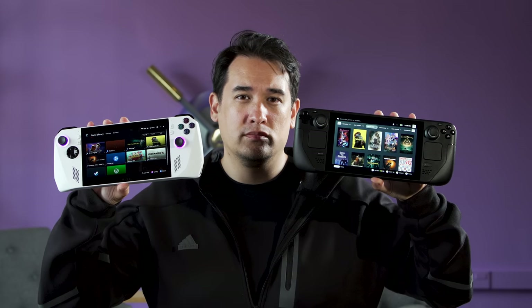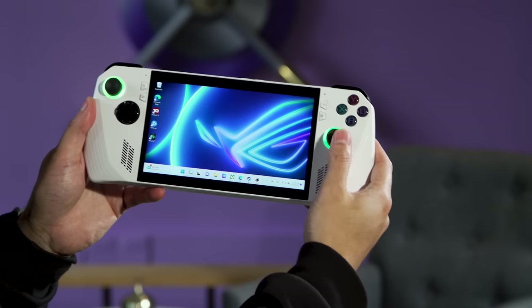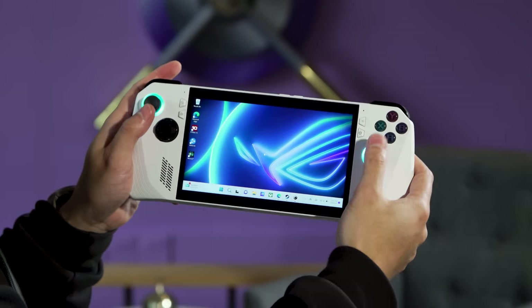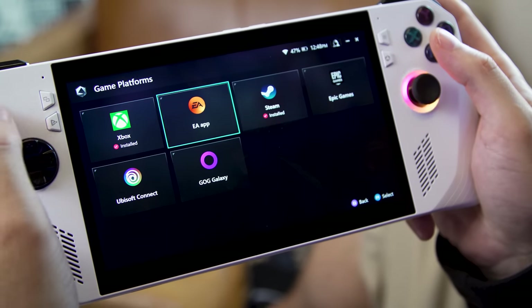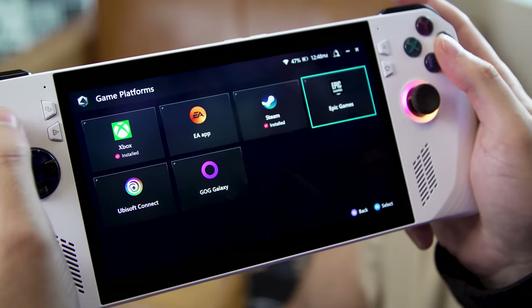The last major difference between the Ally and the Steam Deck is their software. Instead of going with something like Valve's Linux-based Steam OS, ASUS went with Windows 11. The idea was to ensure that the system works with all of the major game stores like Steam, Battle.net, Epic, and more — which it does.